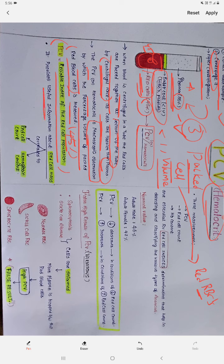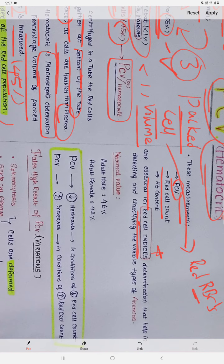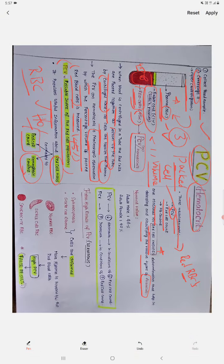PCV provides useful information about red cell mass, including the red blood cell count and hemoglobin content. If you know the RBC count, you can know the hemoglobin percentage present, because every RBC consists of the hemoglobin pigment. The PCV, RBC count, and hemoglobin count are essential to calculate further red cell indices, and their determination helps in classifying various types of anemias.